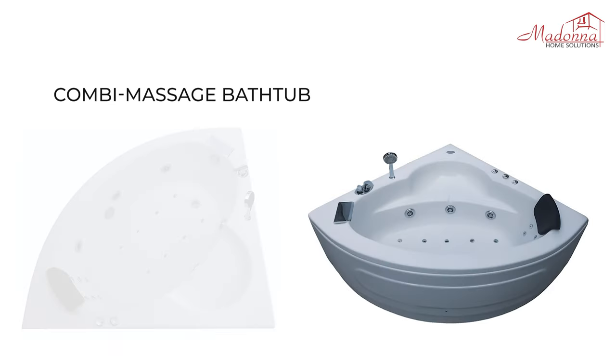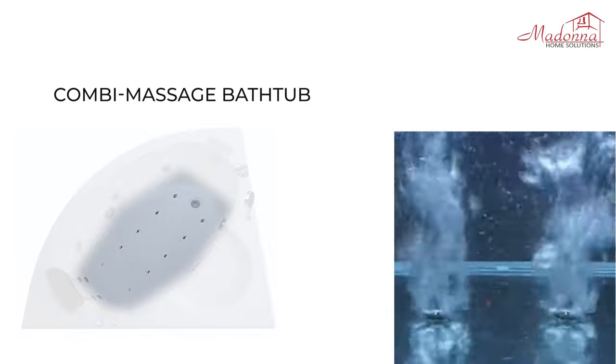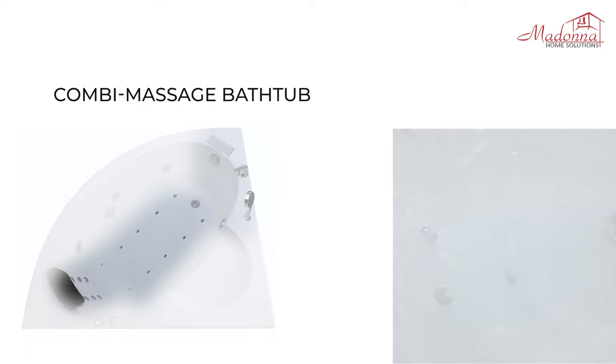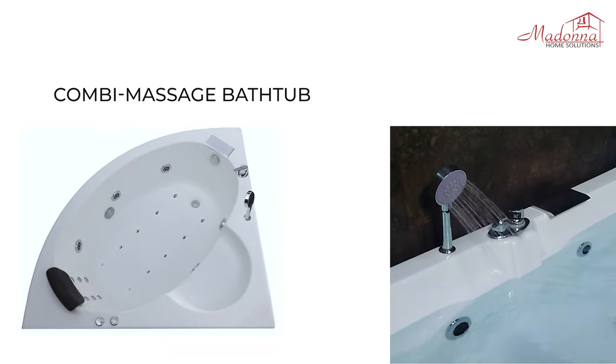Combi Massage Bathtub: In addition to Whirlpool Massage, you get a Bubble Bath which has 10 air nozzles at the base of the bathtub, powered by a 1 HP motor. You also get Back and Foot Massage, powered by the Whirlpool Motor, with 6 powerful jets to massage your back and feet. It also comes with a filler set which includes a hand shower, cascade filler set, a diverter to control the flow of water, and a mixer to control water temperature.